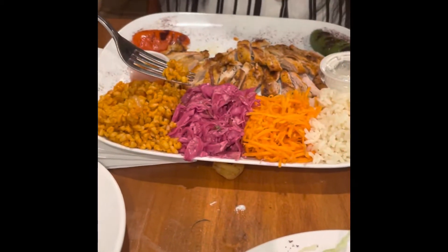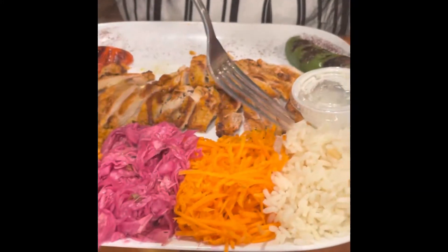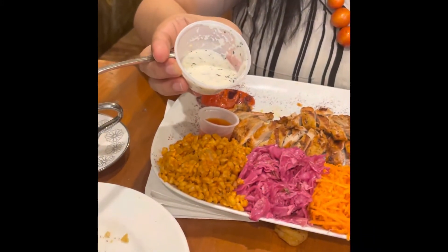And this is the red cabbage salad. Let me eat some of this bulgur. This is the shredded carrot, this is the white rice, and this is tahini — I believe it's made of sesame. What I love the most is my favorite grilled jalapeño, and they also have a grilled tomato.